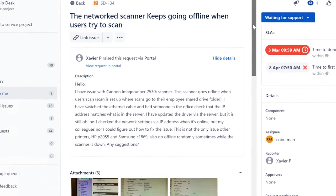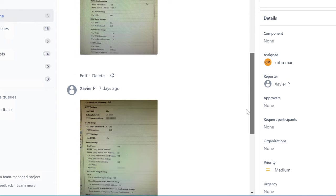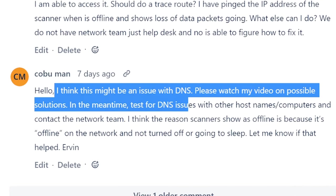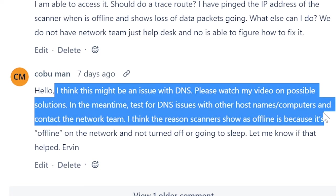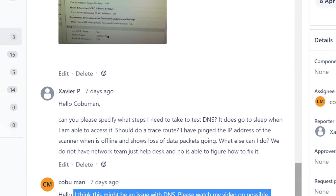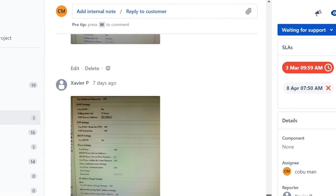This ticket is about a network scanner that keeps going offline when users try to scan. We didn't have screenshots last time, but now we do. My response to the customer Javier was: I think this might be a DNS issue. Please watch my video on possible solutions. In the meantime, test for DNS issues with a hostname or computer name, or contact the network team. I think the scanner shows as offline because it's offline on the network — not turned off or going to sleep.